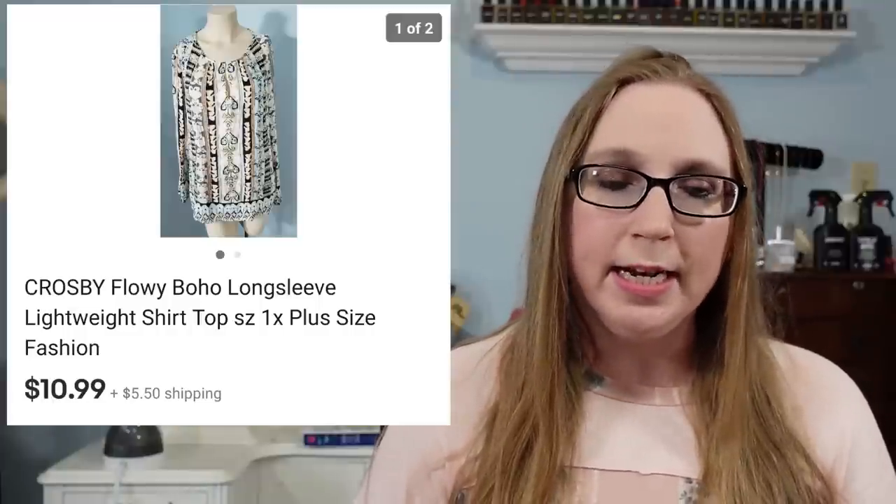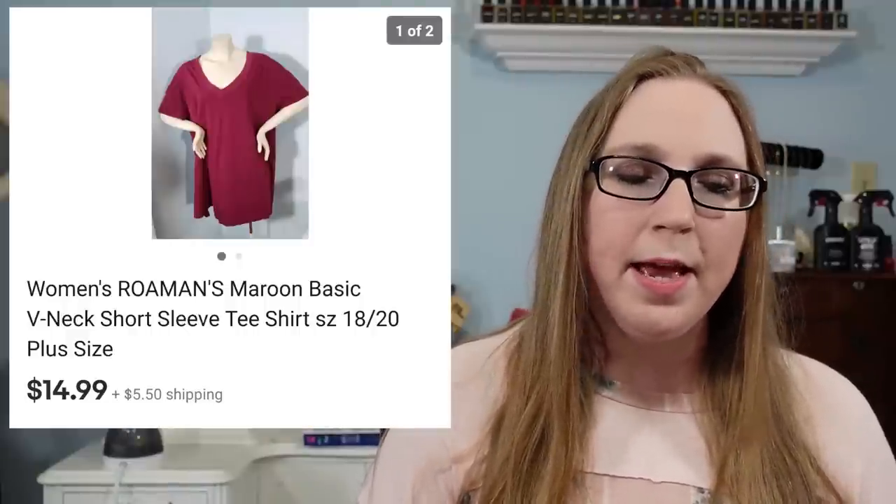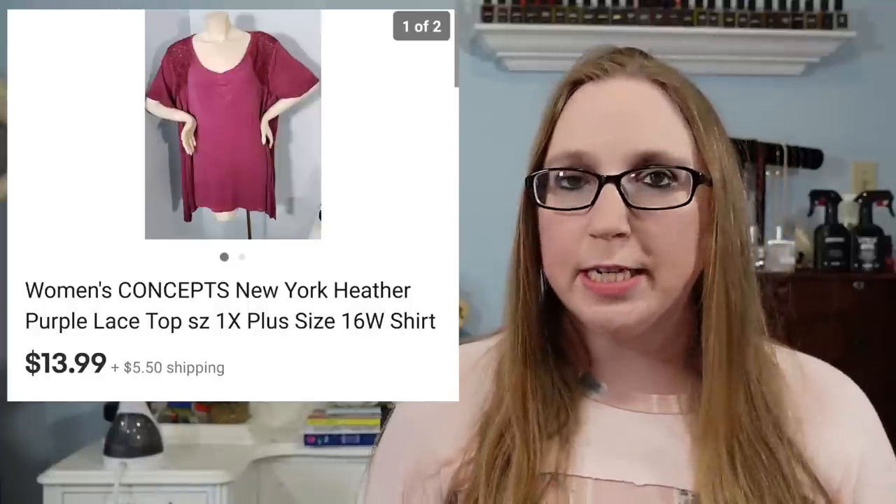The next three items all went to the same person. This cha-ching was some older stuff so my memory isn't totally fresh on the details. The first thing they purchased was a top by Crosby that sold for $10.99. There was a Romans top that sold for $14.99, and then a Concepts top that sold for $13.99. The last two tops came from the Facebook Marketplace garbage bag of clothes, and the Crosby top was from a fill-the-egg rummage sale.